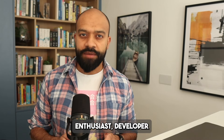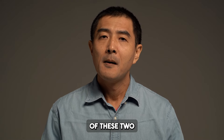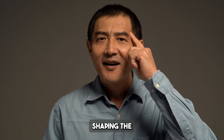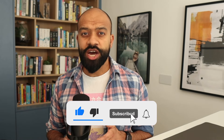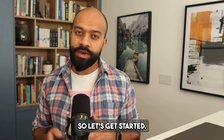So whether you're a blockchain enthusiast, developer, or investor, this video will equip you with a deeper understanding of these two leading platforms and how they are shaping the blockchain space. But before we dive in, I want to remind you to like this video, subscribe to the channel, and hit that notification bell to stay updated on our latest content. So let's get started.